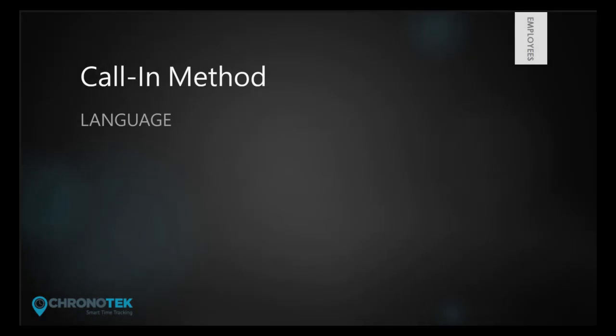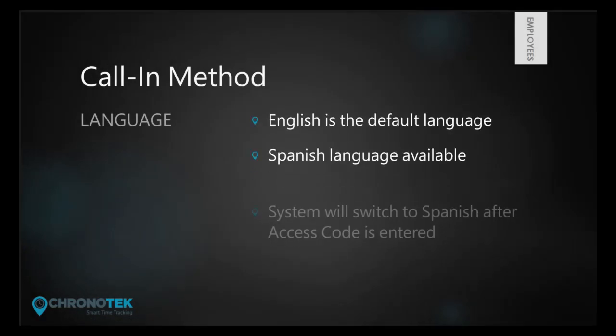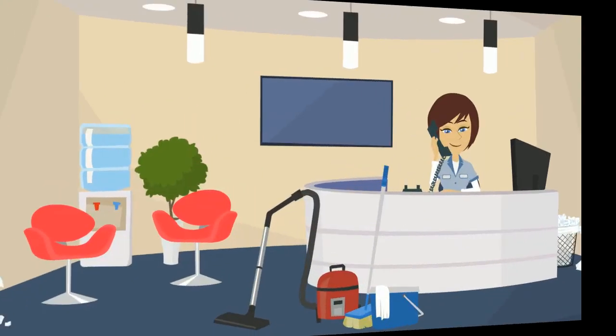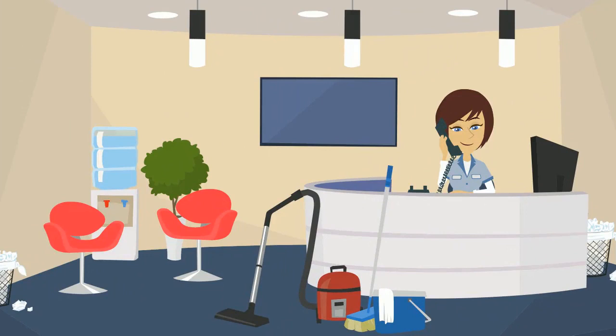If the account administrator changes the employee setting to the Spanish language, the system will switch to Spanish prompts after the employee enters their access code. Please enter your six-digit access code.